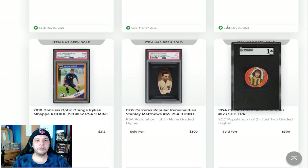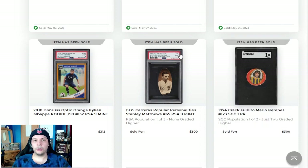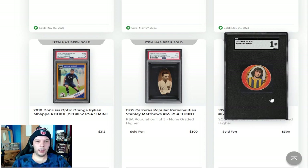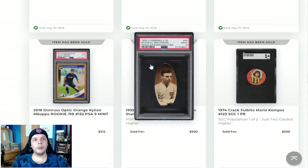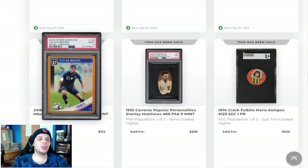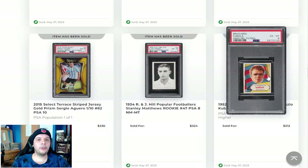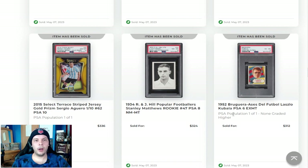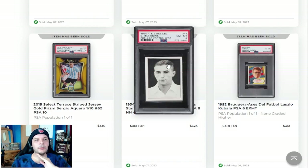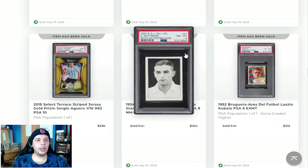1974 Mario Kempes — doesn't say rookie. We went through that last week; there are a couple earlier things. A 1935 Stanley Matthews in a 9 going for $300. Next to that, we have an orange Kylian Mbappe — maybe rookie. I don't know if people consider Optic rookies the same way they do for Prism. Then we have a Kubala PSA 6 from 1952 going for $312, PSA Pop one of one, none higher. R.J. and Hill Stanley Matthews in an 8 going for $324 — a couple nice Stanley Matthews going this week.